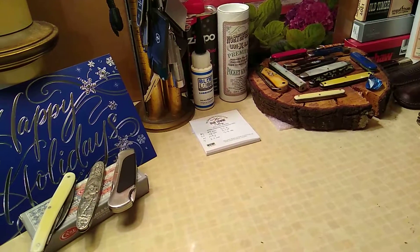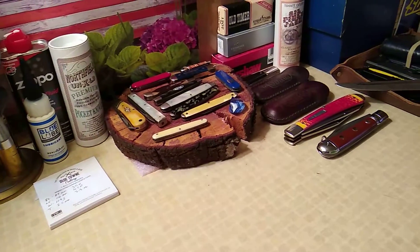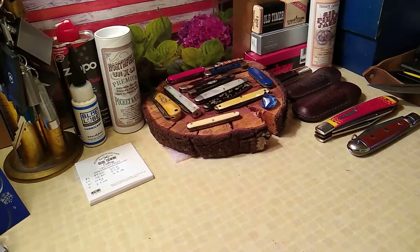I'm back. I want to show you the Barlow case. You can see how cluttered things still are because I haven't put anything away since the last video. But here we go.